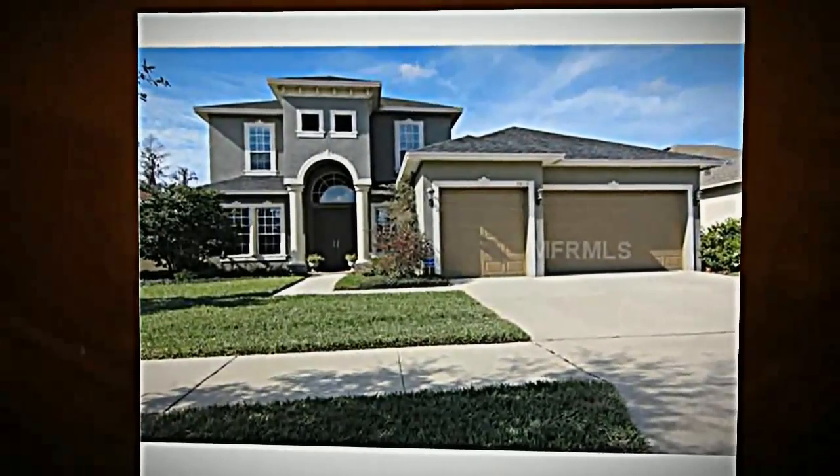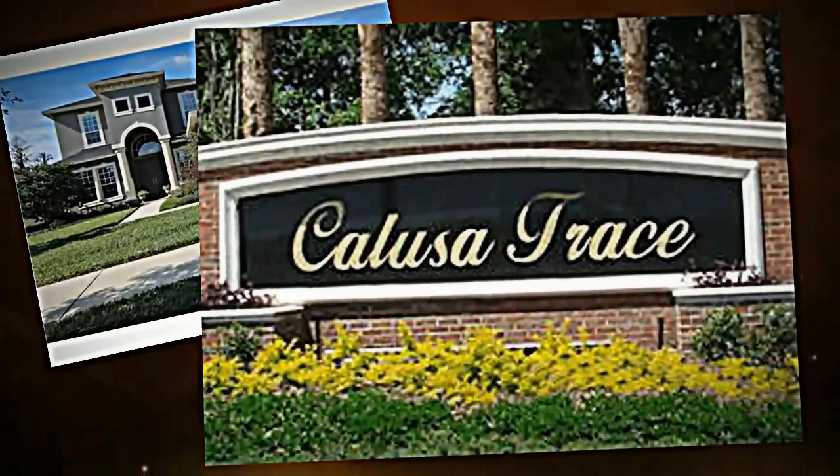If you do happen to find a home that you want to see in person, we will give you exact details on how to schedule a showing fast.